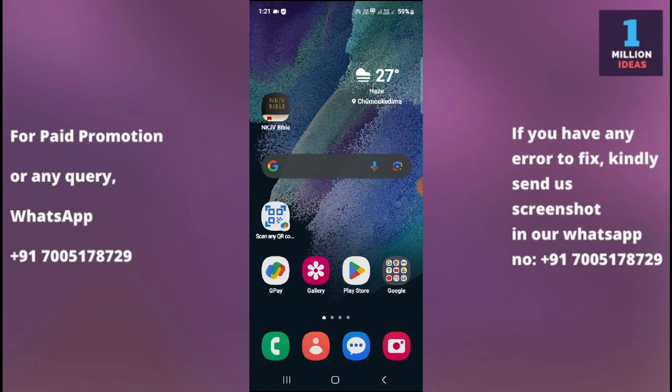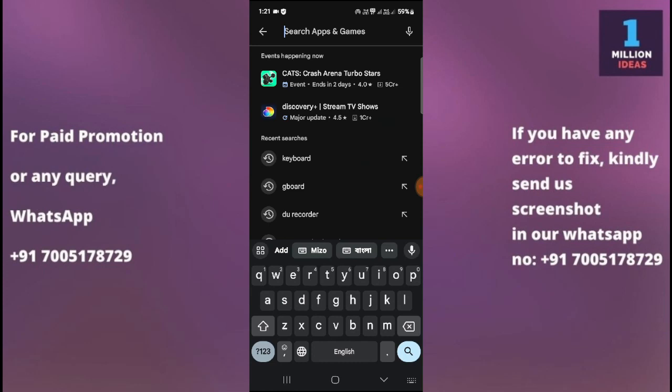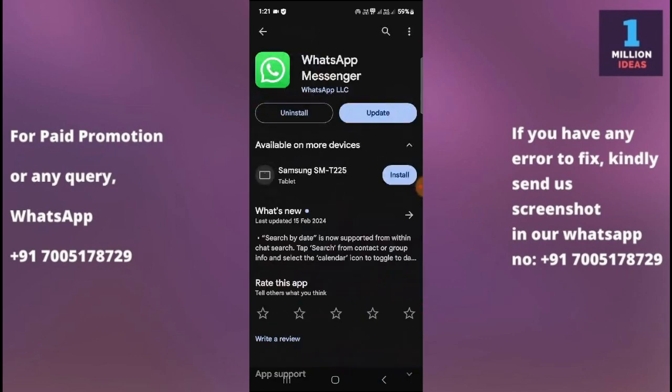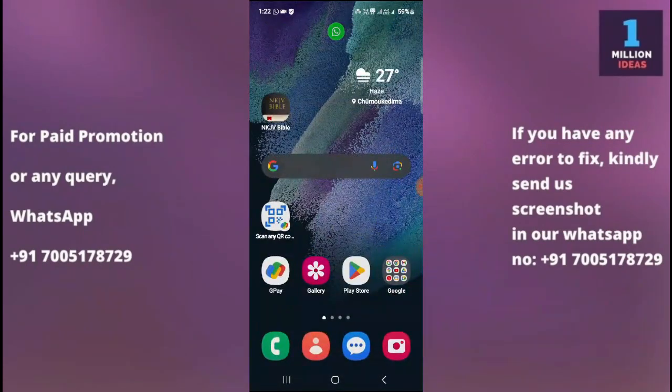The third solution is to update your WhatsApp app. Go to the Google Play Store and search for WhatsApp, then check whether you have an update available. Make sure that you have the latest version of WhatsApp installed on your Samsung device. If an update is available, tap the update button to install the latest version.